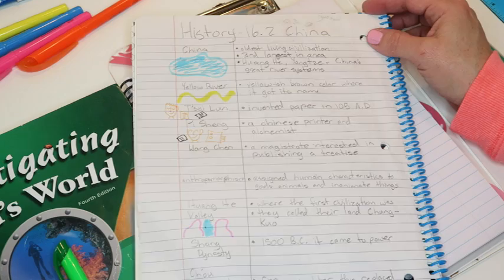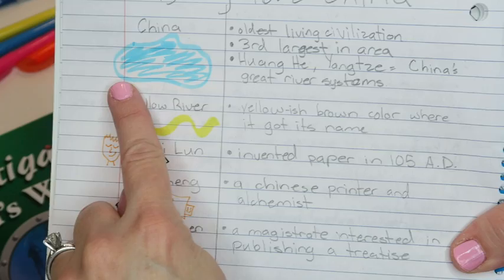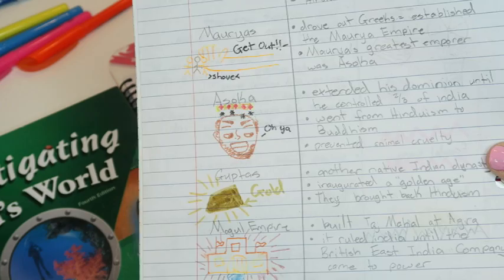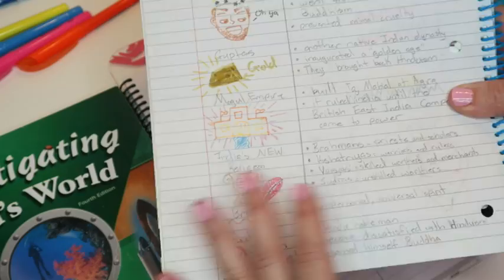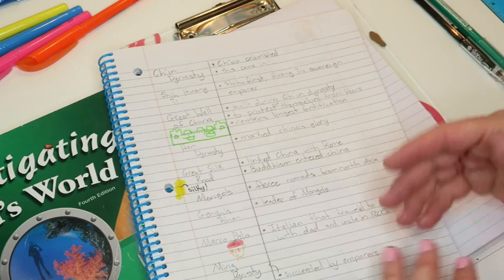I want to show you my daughter's notes because she does a really good job making them colorful and fun. As you can see, she's got her header, her bullet points with information, and over on the side she's drawing little pictures that help her associate that information with what she was reading. She also goes back and highlights with colors to help her when she's studying. Her textbooks are more involved since she's in grade eight, but this is a great way to make sure you're getting all the information covered in your notes.